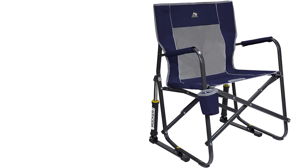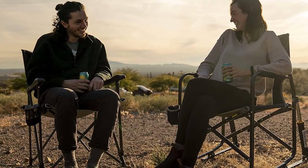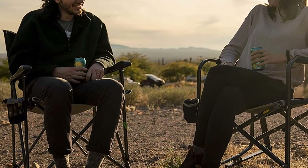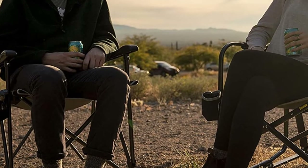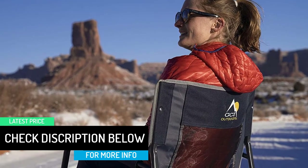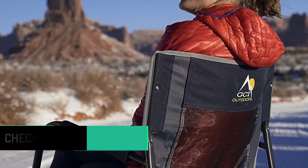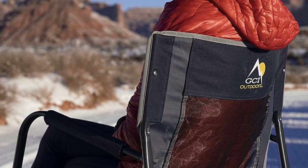Folding a camp chair open and closed has never been easier or safer with GCI Outdoor's patented easy-fold technology. The Freestyle Rocker is constructed of lightweight and sturdy powder-coated steel that supports up to 250 pounds and has a seat height of 19.7 inches. Each chair weighs 12.1 pounds and measures 24x25x34.8 inches when open and 25x4.9x34.8 inches when folded.